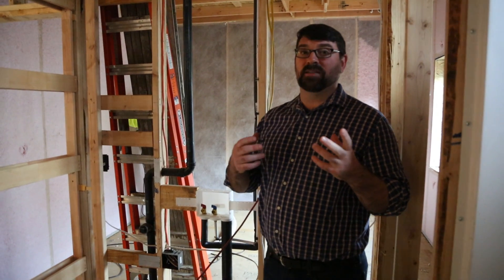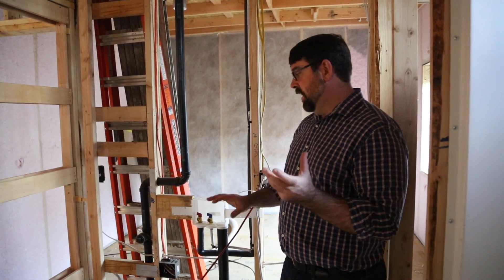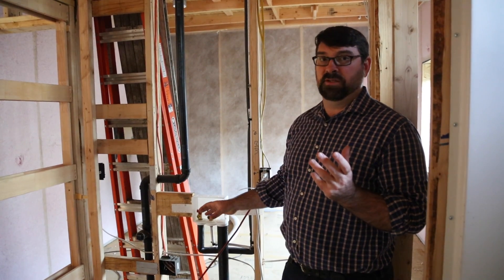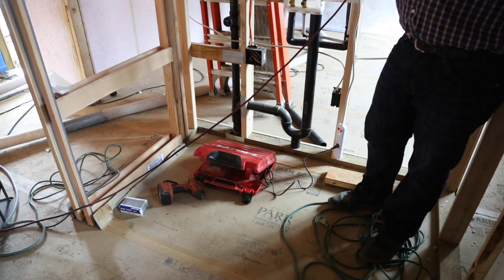Sometimes a passive house is characterized by what it has, and sometimes by what it does not have. This is another case of the latter — you will not see a dryer duct coming out of this laundry utility construction.